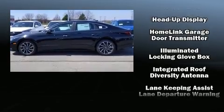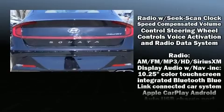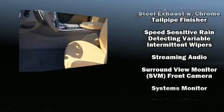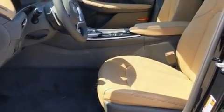Hyundai also prioritized safety and security by including front and rear side impact airbags, a security system, and four-wheel disc brakes with ABS. This car was designed with safety in mind, allowing you to drive with even greater assurance.